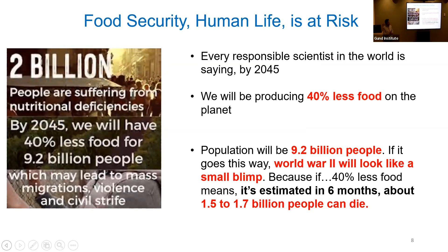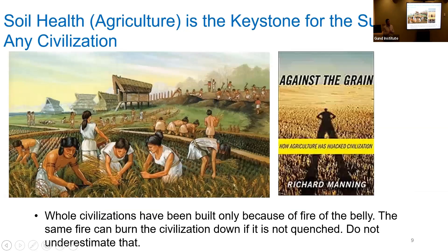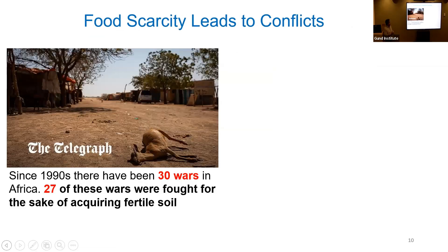Every scientist is saying that by 2045 we will be producing 40 percent less food on the planet, and we will have 9.2 billion people by then. If things go as they are right now, World War II will look small, because 40 percent less food means it is estimated that 1.5 to 1.7 billion people could die in six months. Agriculture is the keystone for any civilization — the same fire of hunger that built civilizations can burn them down if not quenched. Food security and food scarcity can lead to conflicts.